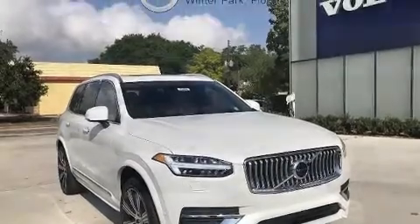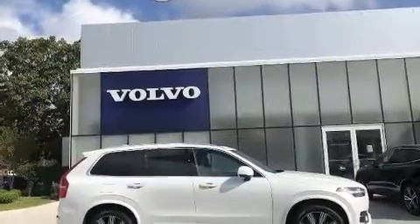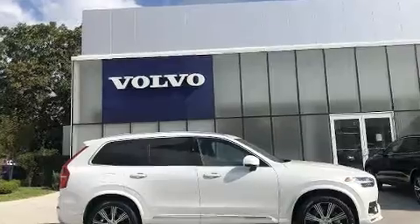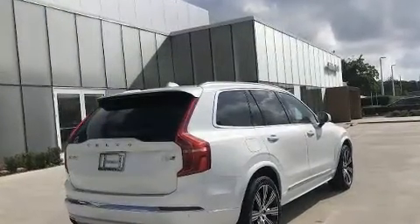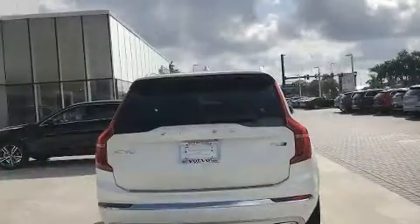It includes power seats, leather upholstery, a built-in garage door transmitter, turn signal indicator mirrors, a power rear cargo door, blind spot sensor, and air conditioning.